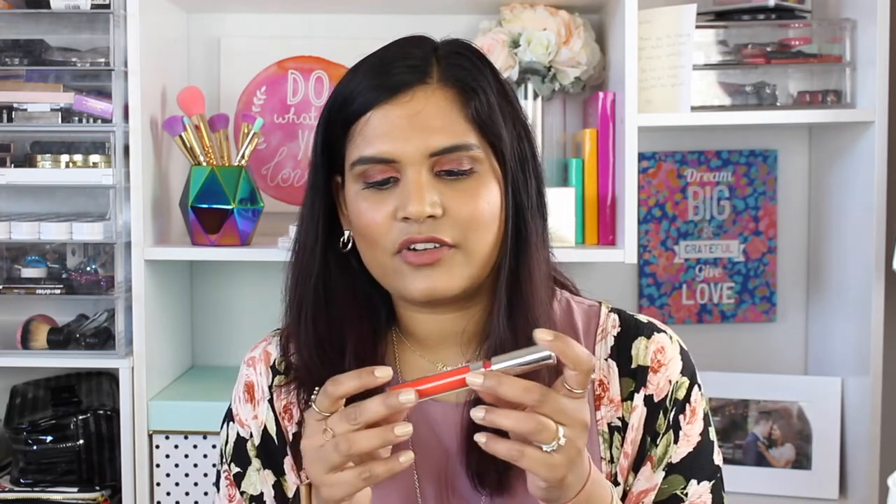Hi guys, welcome back to my channel. Today I am filming a Colourpop lippy declutter. I have waited so long to film this video and it needs to happen because some of these lippies have got to go — they're so old and crusty. I am a huge collector of Colourpop; I think their products are pretty affordable and pretty good quality. They're like the first ever liquid lipsticks I ever bought.